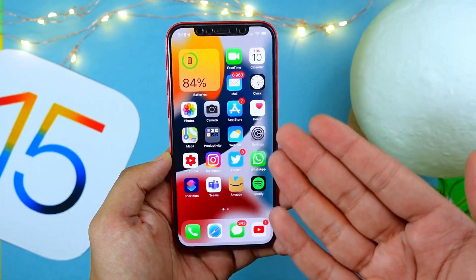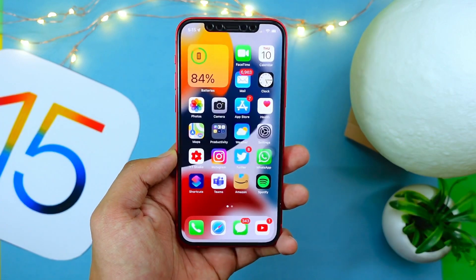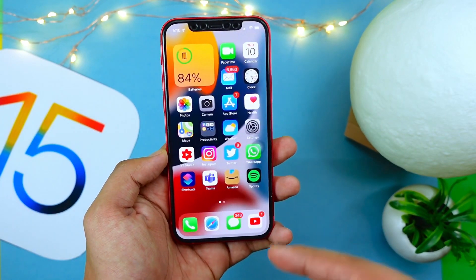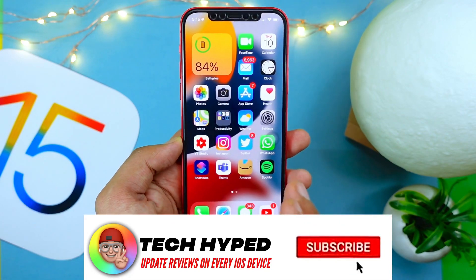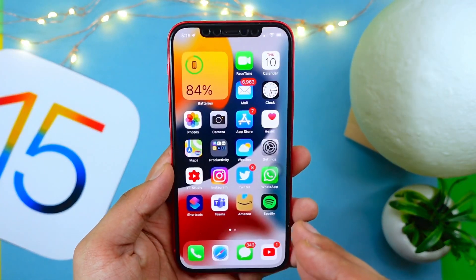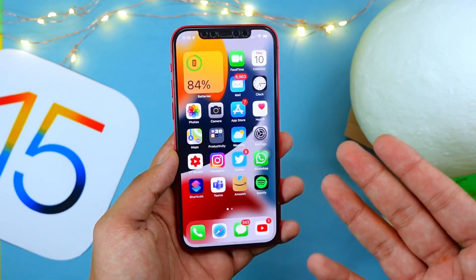Hello everyone, in this video we are going to talk about the iOS 15 Beta 2 release — what changes are expected and what issues I am experiencing after using this version. You are watching Tech Hype, my name is Jay, and without wasting any more time let's get right into today's video.